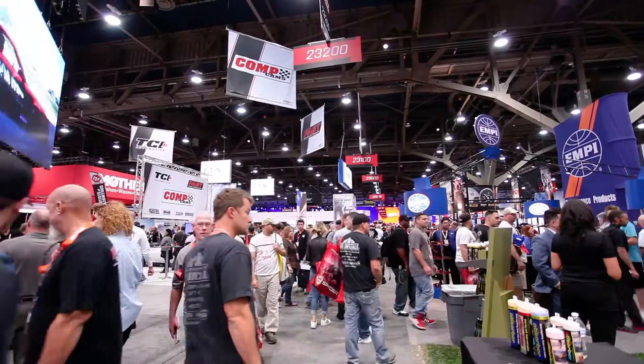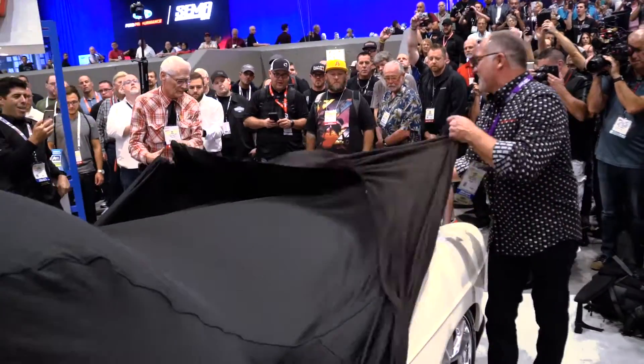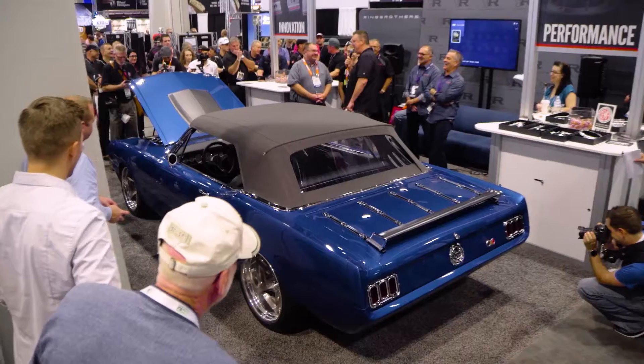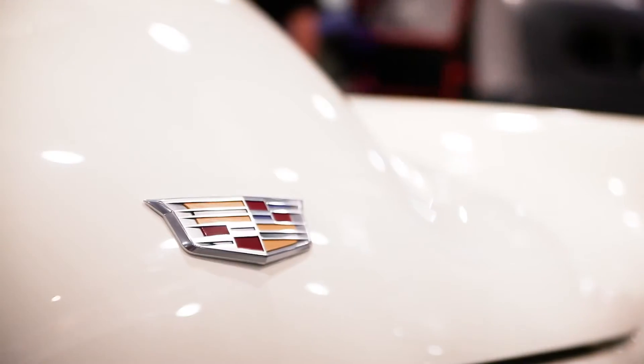SEMA 16 was huge for us this year with all the cars we unveiled — the Madam V, G-Code, and our ballistic Mustang. To have it in our own booth this year and to be in the top ten with two of our vehicles — how do you beat that?